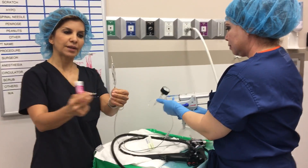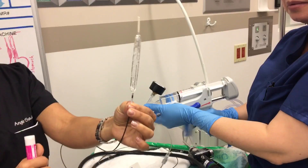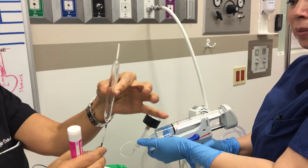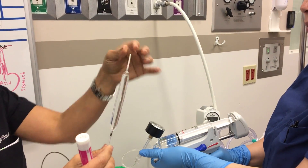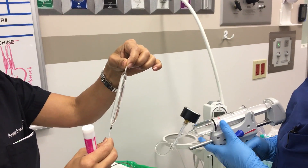We literally inflate it — maybe get a close-up view here — we inflate it with water. This is about 10 or 11 millimeters in diameter, and this basically opens up the scar tissue and dilates the esophagus.